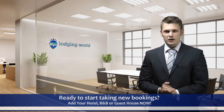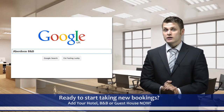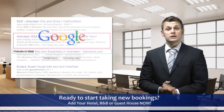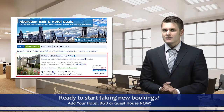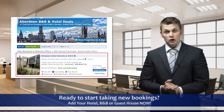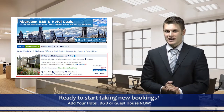Here's how it works. 1. Guests search accommodation related keywords and phrases on Google and other search engines. 2. Guests see Lodging World ads on the search engines. 3. Guests click the ads and arrive directly on the town or city page of your location, and then see your listing among the hotels on that page.